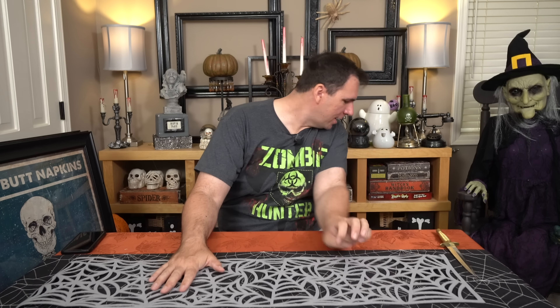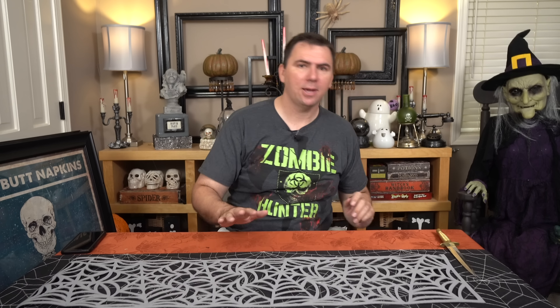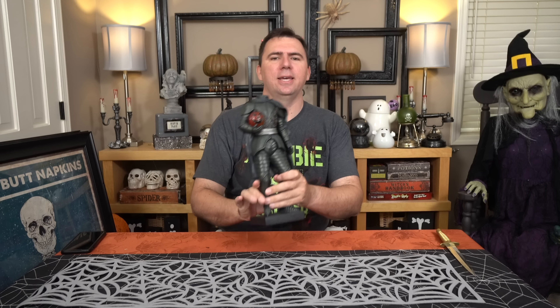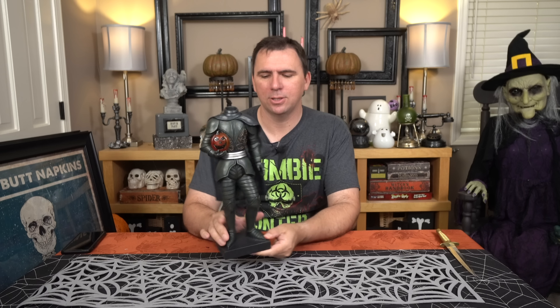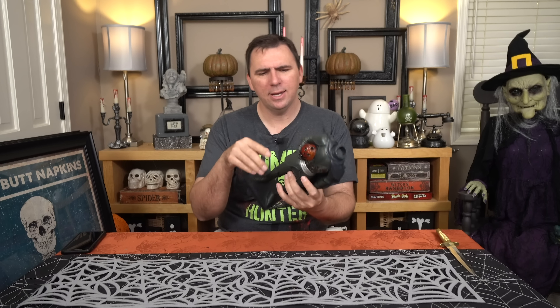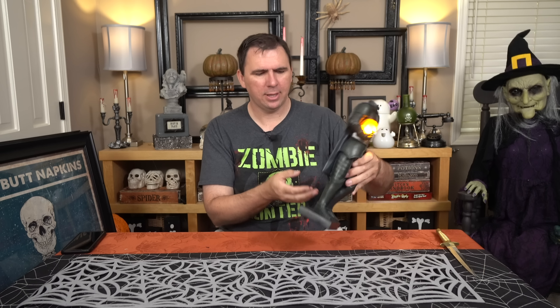I am a little disappointed in the quality of this one. There's something about the way they rolled it — they rolled it one way and then flipped it and rolled it the other, so there's this big wavy crease in the middle. It kind of disappeared and it's not creased, it's just more of a foldedness. I guess it disappears when you frame it, but it was definitely a little disappointing.